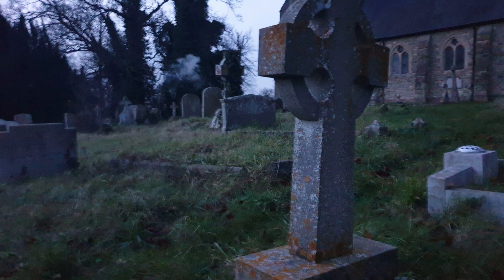I left this picture till last because it seems to have a little cloud wandering around the cemetery, and it's right in front of me — so I won't be sleeping on my own tonight.